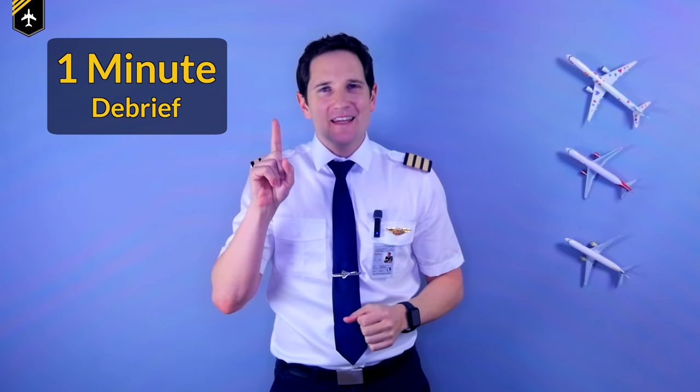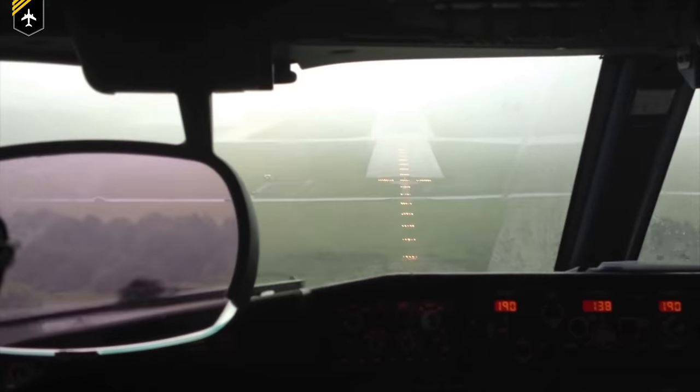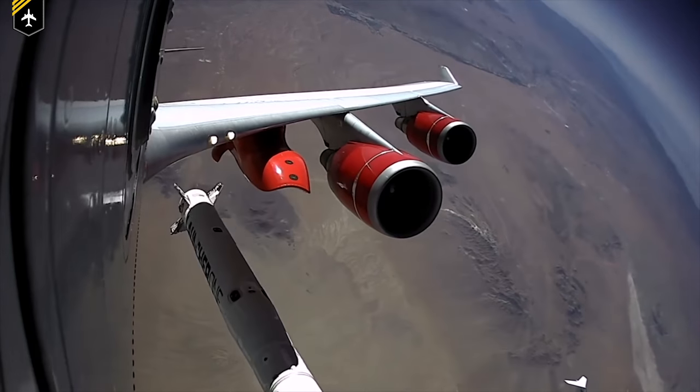Dear friends and followers, welcome back to my channel and to a brand new video series — One Minute Debrief by Captain Joe. In this series, we'll be taking a closer look at incredible aviation moments and fails. I'll take you through a short yet detailed explanation of what happened to help you improve your aviation knowledge. I might even throw in a couple of surprises, so stay tuned.